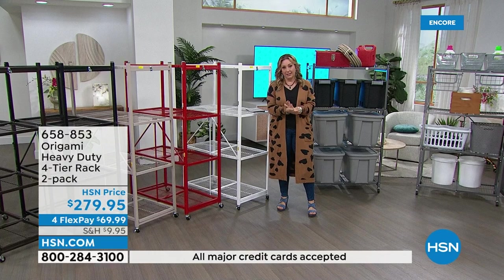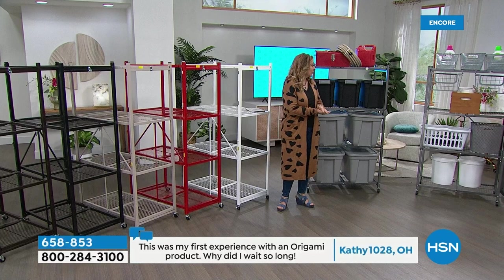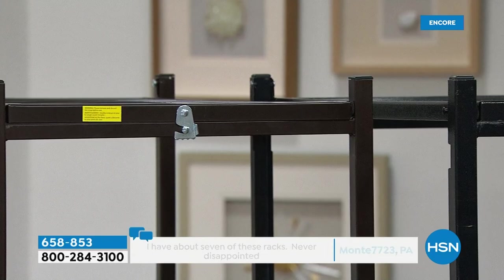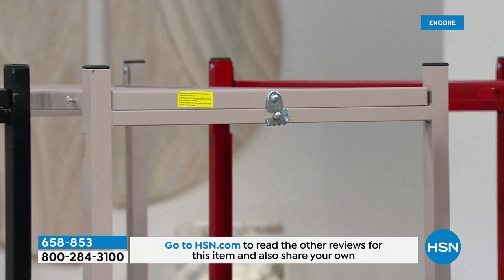This is the heavy duty rack — the original Origami item that launched the entire brand here at HSN. Powder-coated steel, no assembly required — just unfold and latch. What's really fantastic about this particular presentation is it's one of the only times I've done it with an array of colors and free shipping. Colors available: vintage bronze — great if you have wood furniture, indoor or outdoor; black; taupe — a great new color; red — a perfect match if you've bought Origami red before; white; and pewter. Also Atlantic Blue on HSN.com. $279.95 with free shipping.